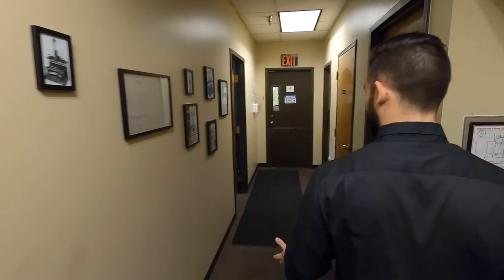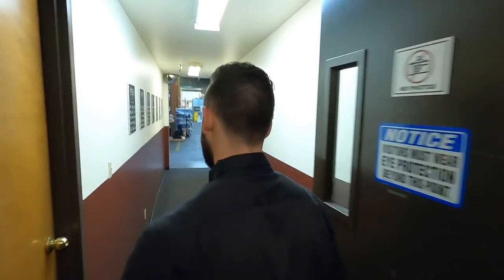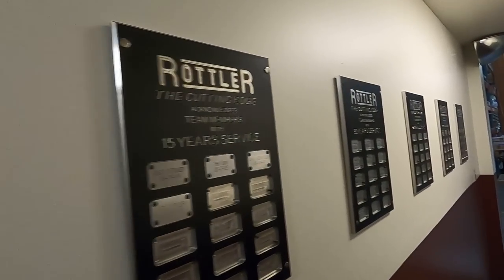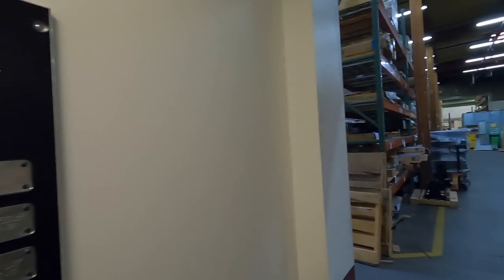The F80 series came out in the mid-80s. Clarence Rottler started Rottler back in 1923. Don Rottler, Andy's father, took it over in the mid-50s. And currently today we have Andy Rottler running as our president. This is our wall — any members that stay here, we'll make them a little plaque. We like to keep it a very family-feeling company.